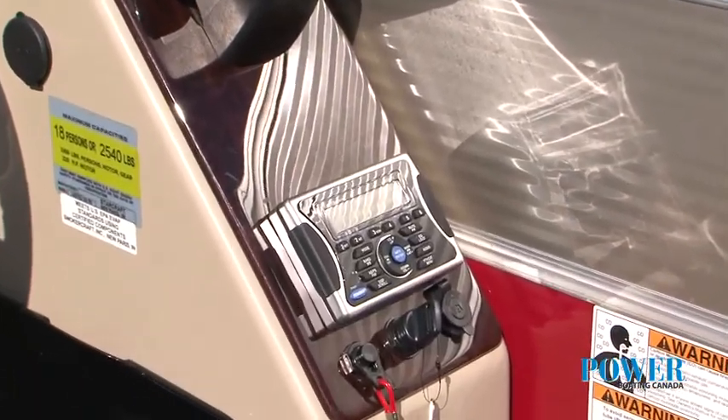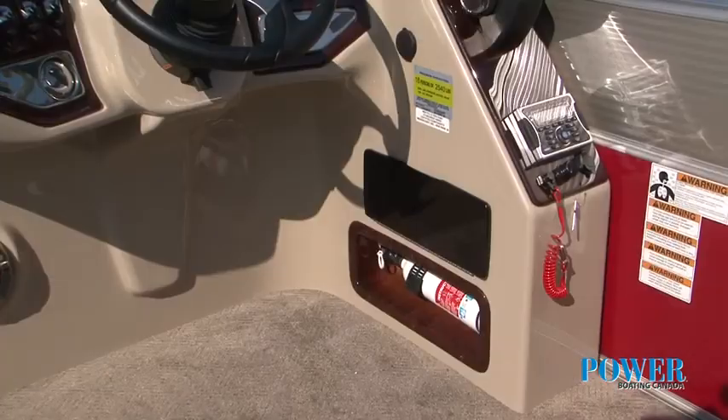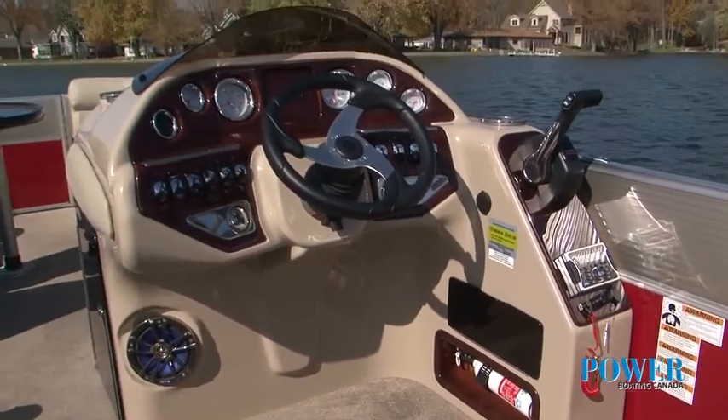I really like where they put the Jensen stereo remote head unit. It's easy to reach and can be easily viewed at any time. The speakers are strategically placed for your listening enjoyment.